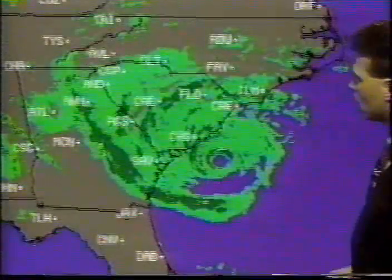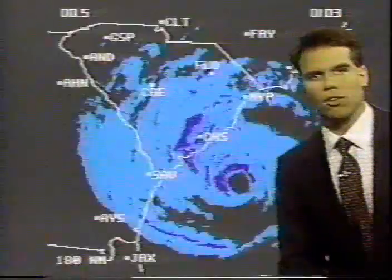That would put the tide about 6½ feet above the low mean water level. So you add the 6½ feet to the 17 feet, and you have possible storm surges upwards of even 20 feet in some cases along the South Carolina coast. That is a possibility.